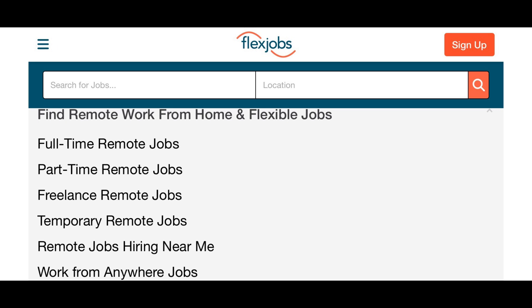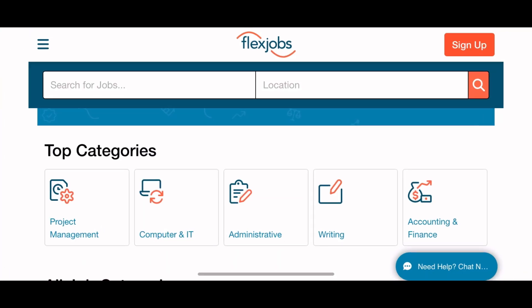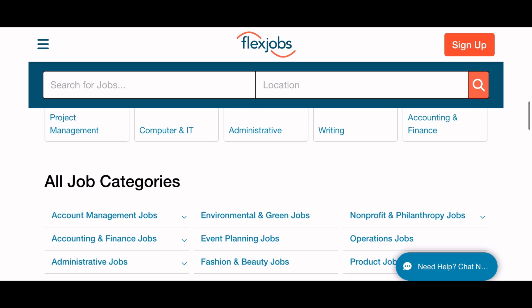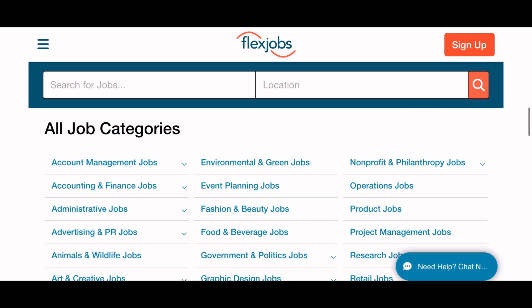Full-time, part-time, freelance, temporary, remote, work from home jobs — they have a section with categories. All the job categories are listed in this area. They have everything from project management, computer and IT, administrative, writing, and more. There are tons and tons of jobs for you to scroll through.